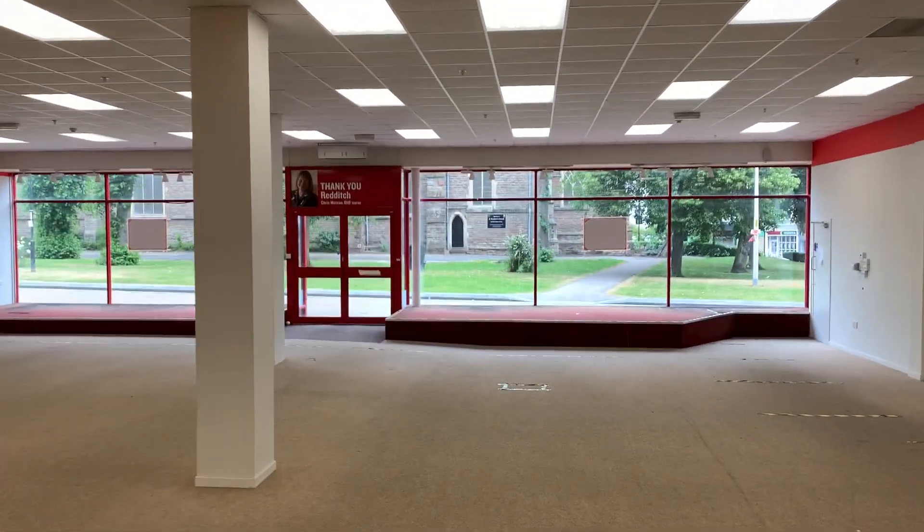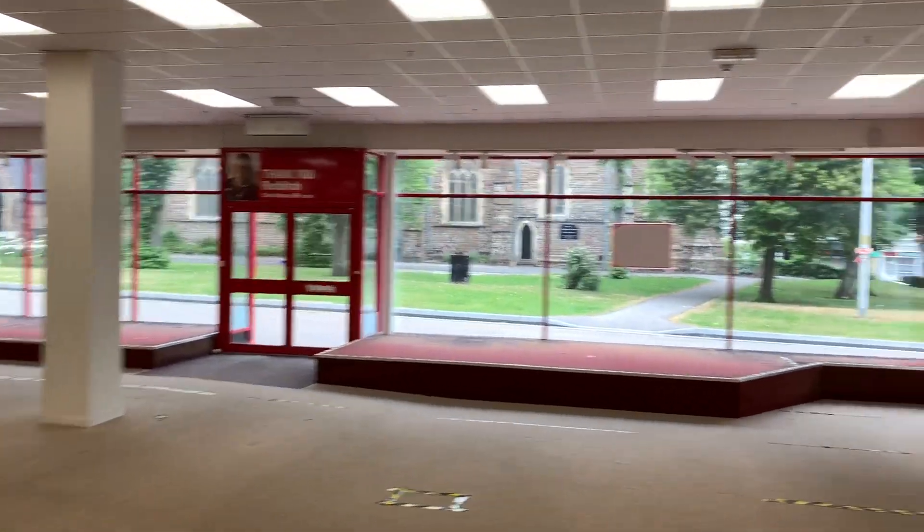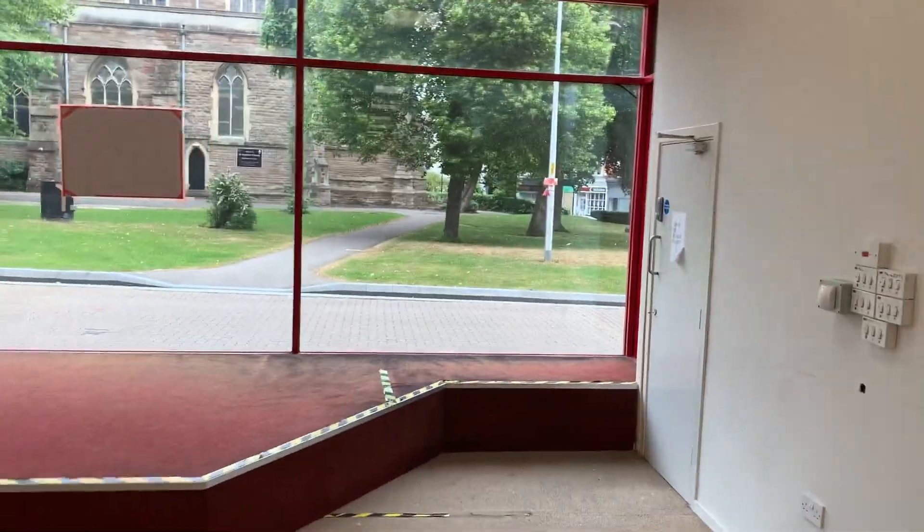Substantial property, with a small amount of ground floor cellar storage, but stairs ascend to the first floor.